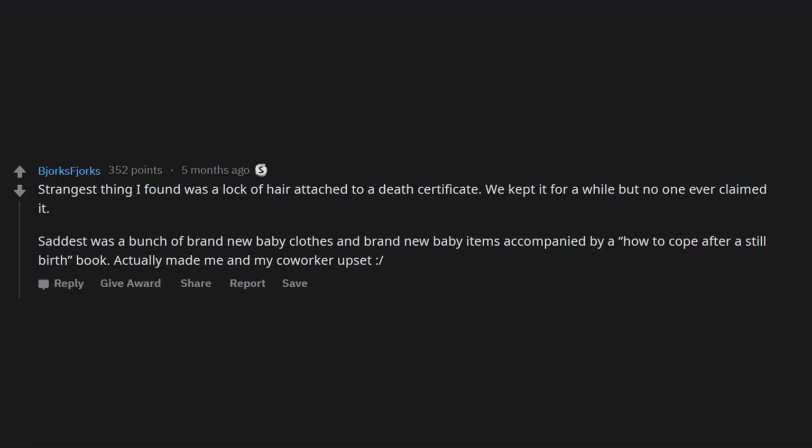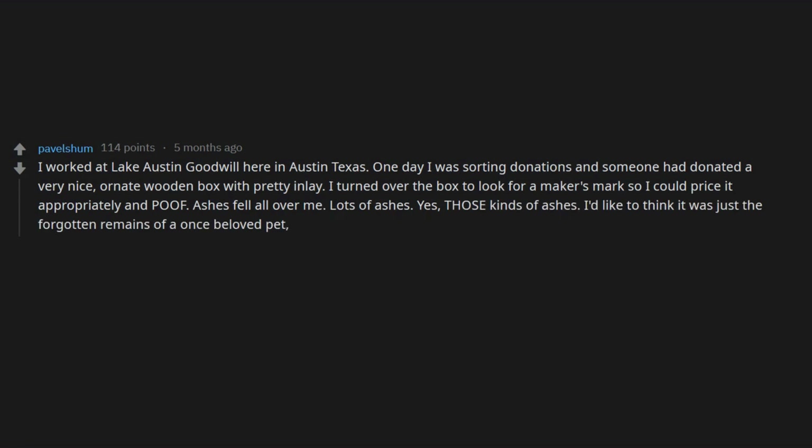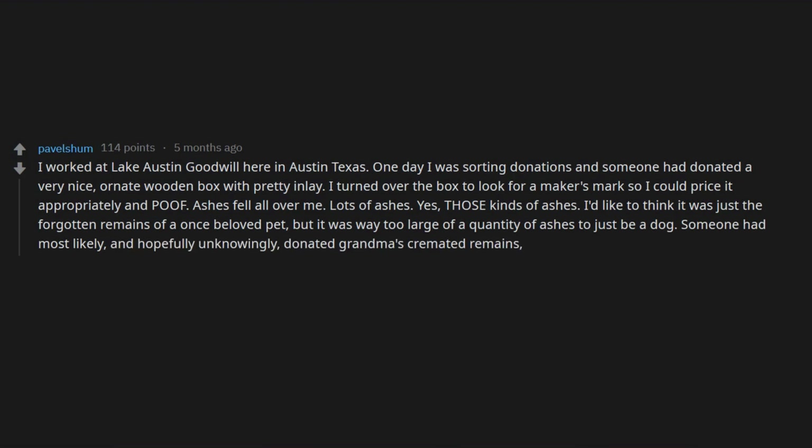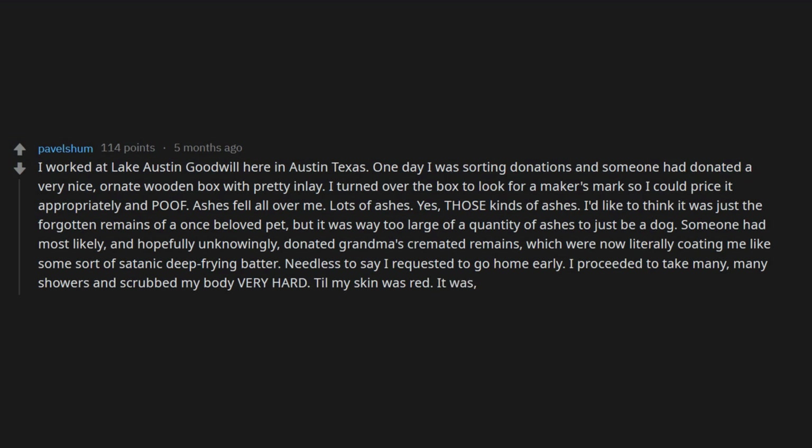I worked at Lake Austin Goodwill in Austin, Texas. One day I was sorting donations and someone had donated a very nice ornate wooden box with pretty inlay. I turned over the box to look for a maker's mark so I could price it appropriately, and — poof — ashes fell all over me. Lots of ashes. Yes, those kinds of ashes. Someone had most likely, and hopefully unknowingly, donated grandma's cremated remains, which were now literally coating me like some sort of satanic deep-frying batter. I requested to go home early, proceeded to take many, many showers, and scrubbed my body very hard till my skin was red. It was, to say the least, very traumatic.